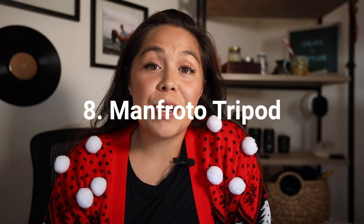Number eight is a Manfrotto tripod — I can't show you because I'm using it right now. You can get this for video work or photography work, whatever works best for the person you're buying it for. I'll put links to two of them below so you can see the difference. These tripods are the best in the industry — Manfrotto makes really sturdy tripods and it's really important to have something stable and high quality when you're putting your camera on it and walking away.